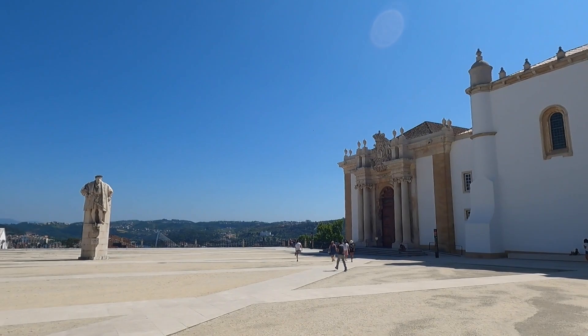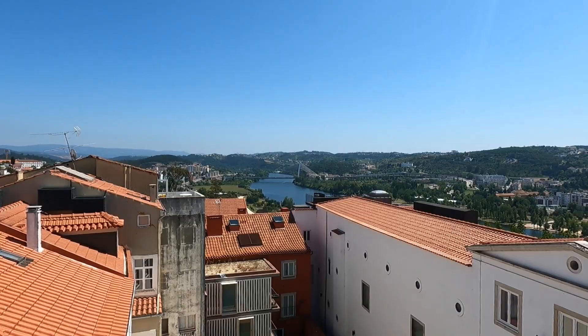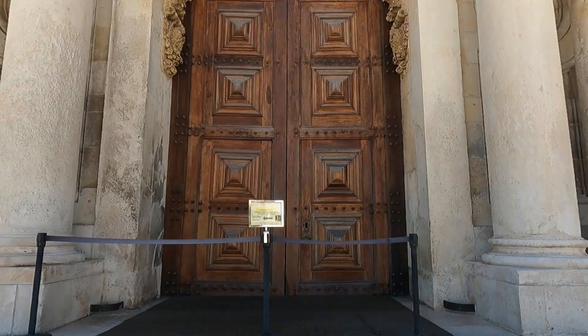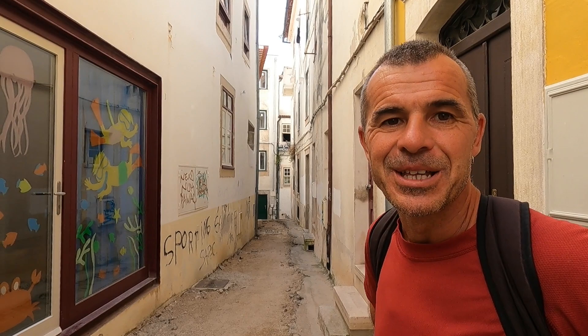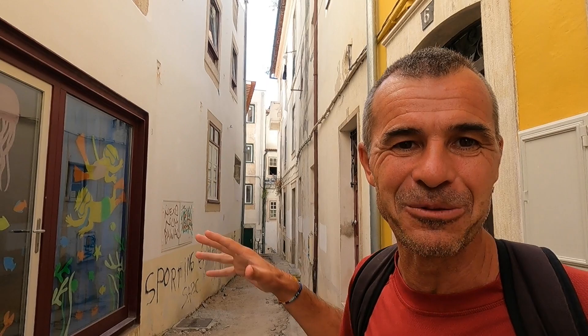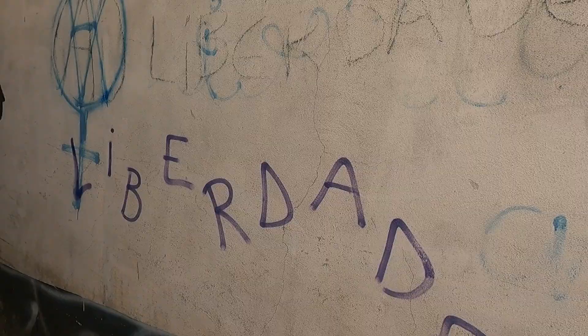This is Joao III, who re-established the university in 1537. Where there's universities, there's always political debate and social revolution. Below the university in all these little alleyways are the student houses — they're called Republicas. You'll see things hanging out the windows, slogans all over the walls: anti-fascist, anarchy, that kind of thing. Very interesting to see. We'll have a wander through and show some of these places. Here's the god theater.